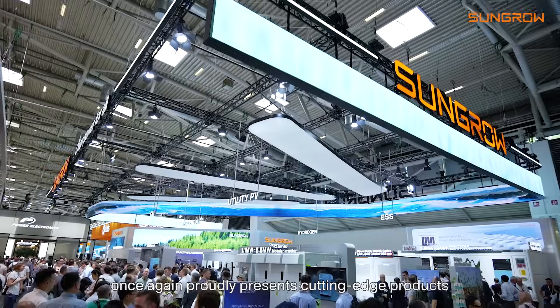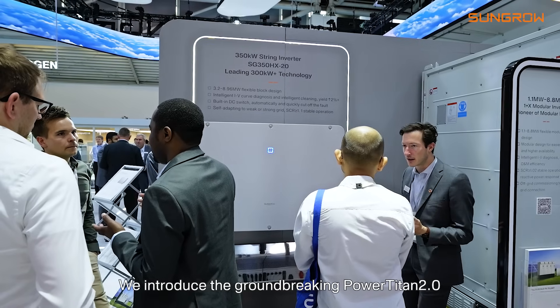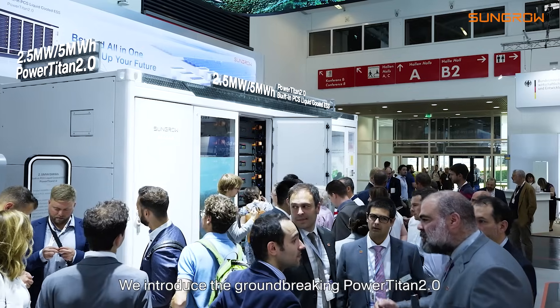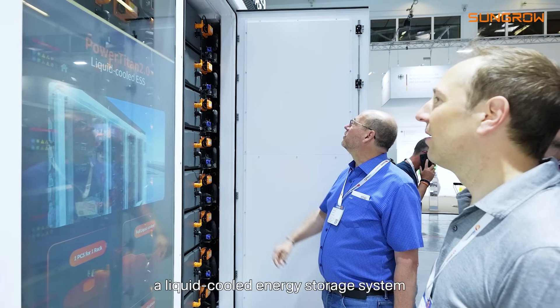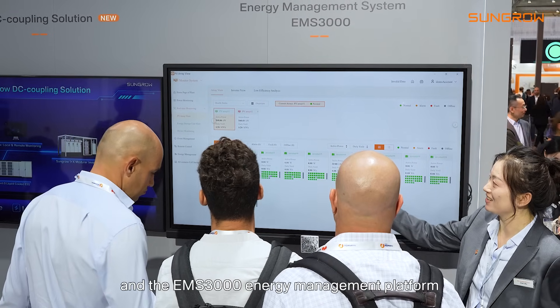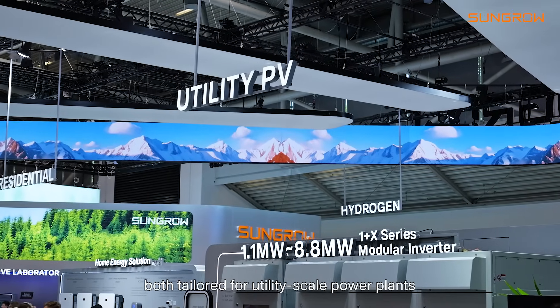Welcome to Intersolar, where SunGrow once again proudly presents cutting-edge products. We introduced the groundbreaking Power Titan 2.0, a liquid-cooled energy storage system, and the EMS 3000 Energy Management Platform, both tailored for utility-scale power plants.